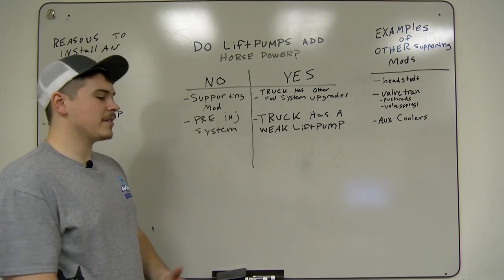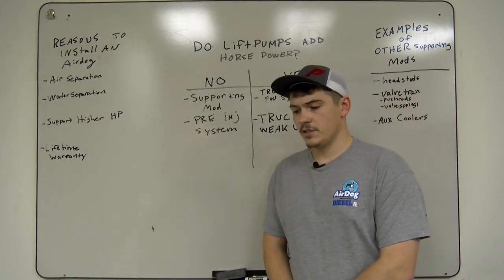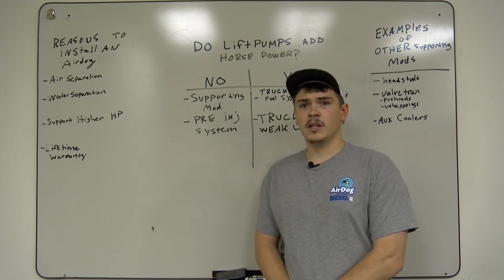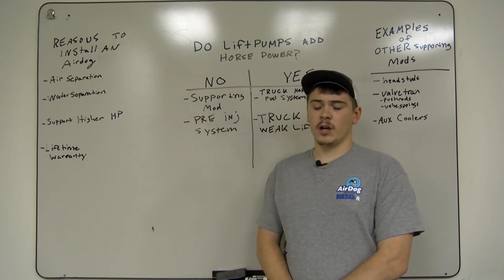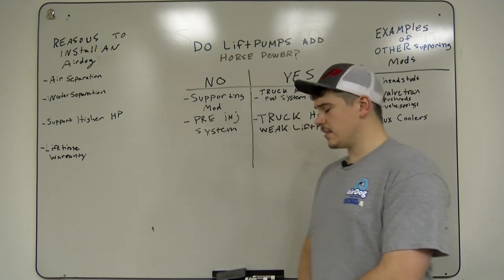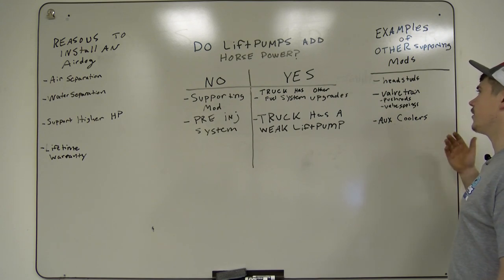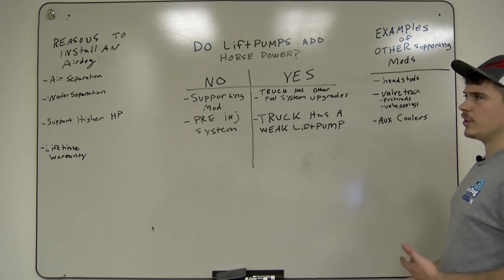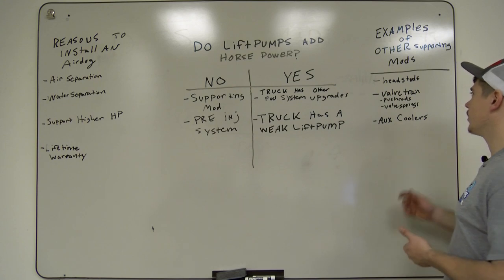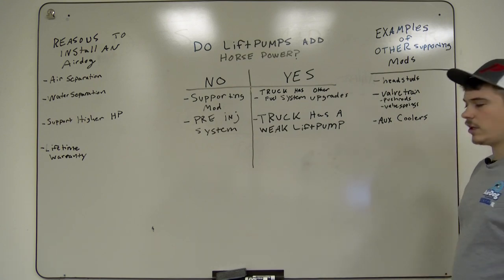Basically, you guys need to look at it like it's a good supporting mod. If it's your first diesel truck and you're just trying to learn about them, you want to build the truck up and do it right — it's a supporting mod and it needs to be one of the very first things on your list. Same with head studs, doing your valve train upgrades. Research what vehicle that's necessary in — it's really important in Cummins applications, but in other vehicles you can get away without it for a while.